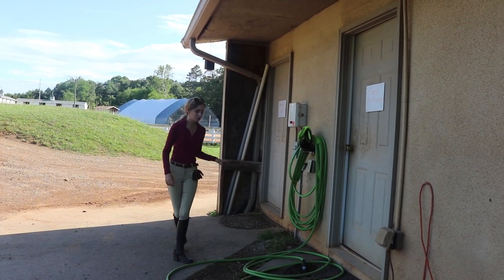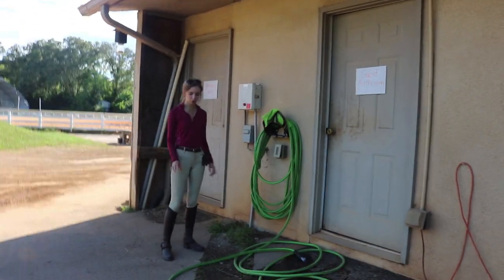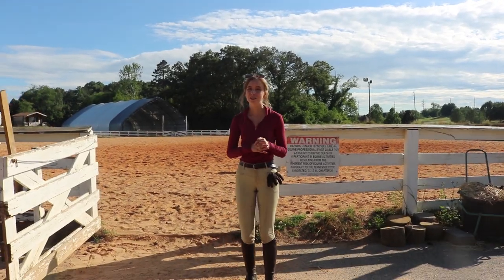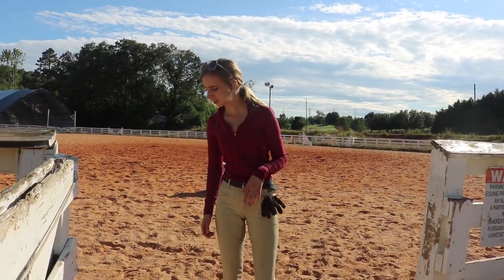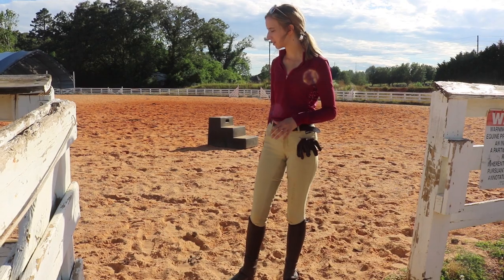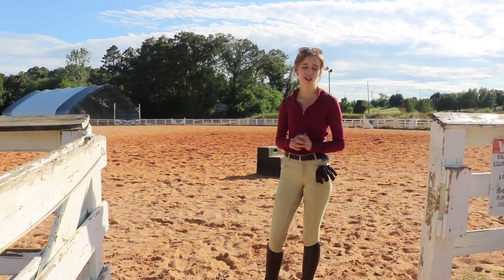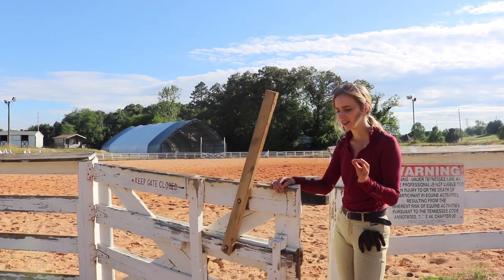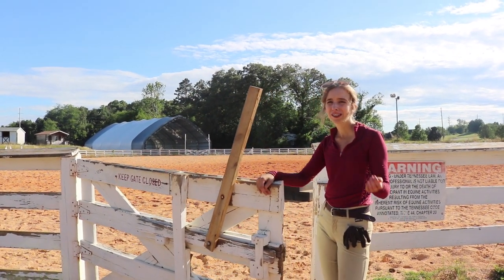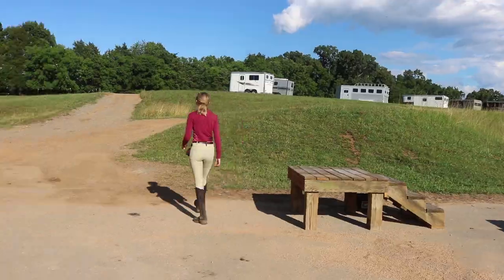And here is the main arena. It is very big and very nice. The footing is just this fine sand — it's very soft. I've yet to fall off in it, but I'm sure it would be a comfortable landing. It's almost like red clay, so when it's wet outside it really sticks to you and it kind of stains. That's the only thing I don't like about it.